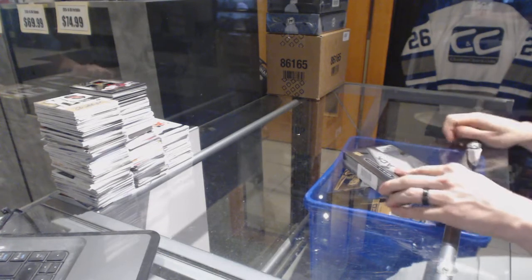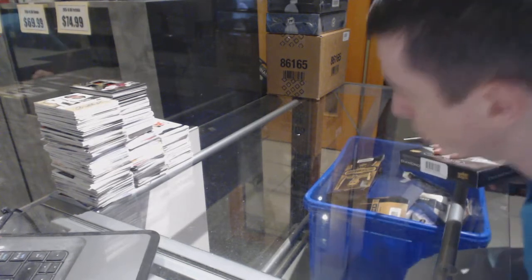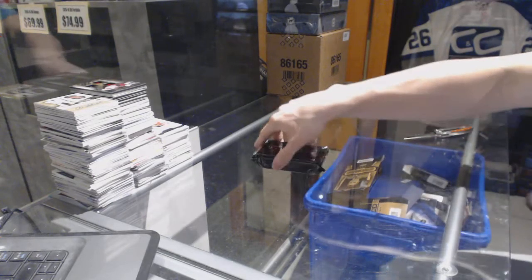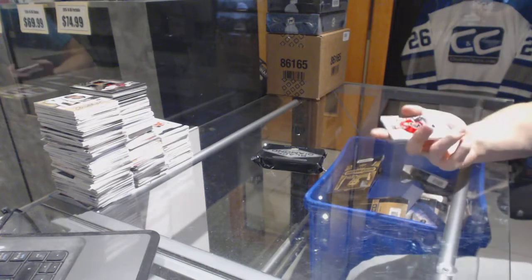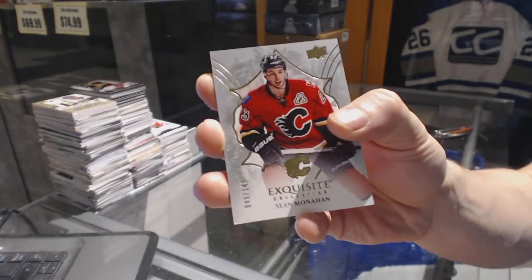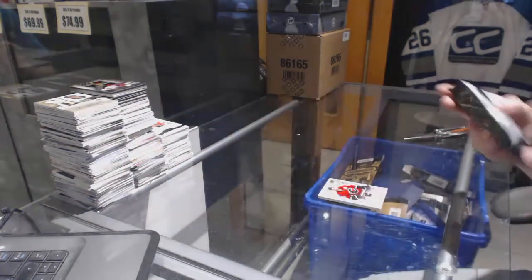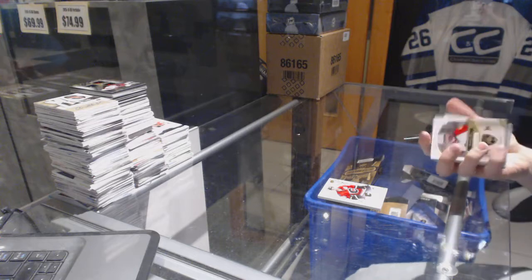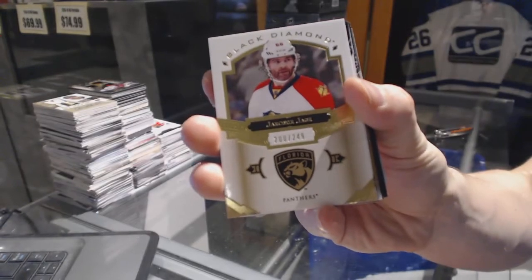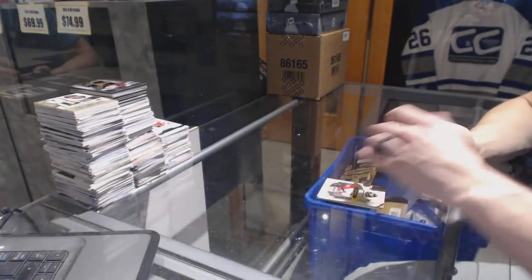Alright, continuing on since the group break number 6800. Run to the 2016-17 Upper Deck Black Diamond and 2011-12 Upper Deck The Cup. We've got an Exquisite base card number to 149 for the Calgary Flames, Sean Monahan. And we've got a base card number to 249 for the Florida Panthers, Armor Yager.